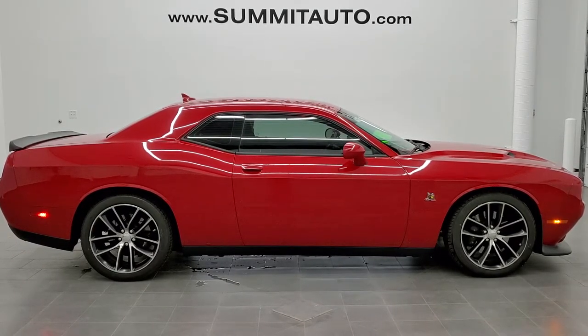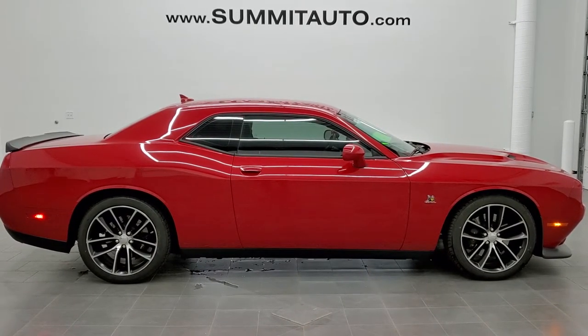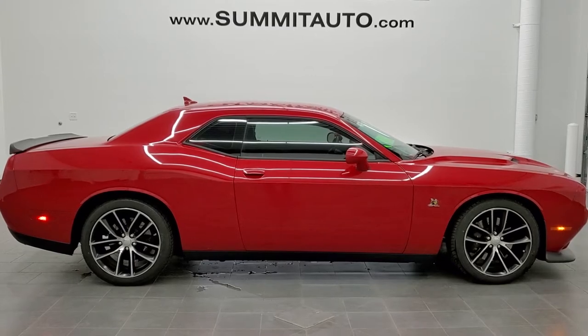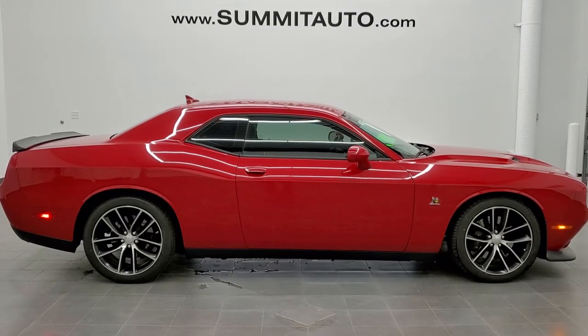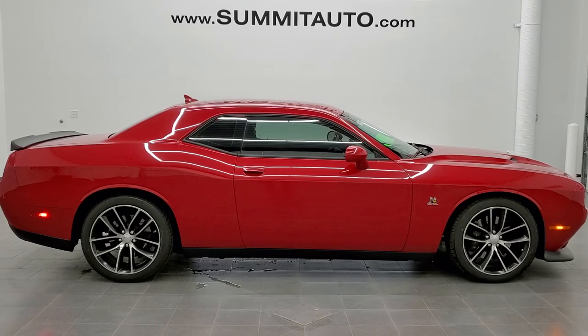In a second you will see a link to subscribe to our YouTube channel in the upper left, a link to more Dodge Challenger videos in the upper right, a link to this vehicle on our website in the lower left, and a link to our latest YouTube video in the lower right. Click those and check us out. We're super excited to be helping you with this extremely clean 2015 Dodge Challenger RT Scat Pack in Redline Tri-Coat Pearl. Thanks again for checking out the video.